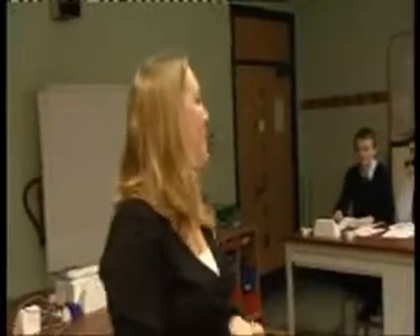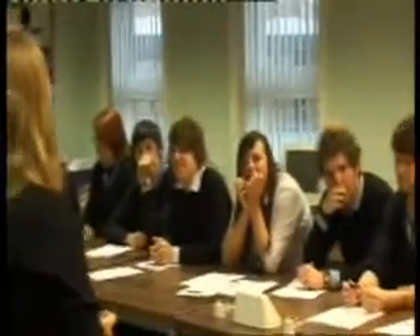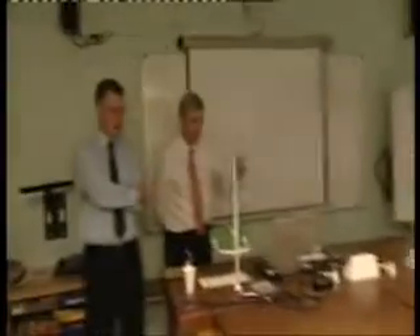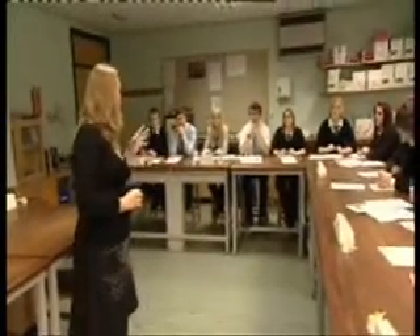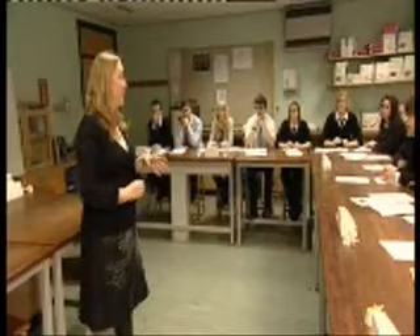Good afternoon, everybody. As I said last lesson, today we're going to be starting the pharmacy unit of the BTEC Health course. David and Peter are going to be taking over Dr Annie Abbott's one-hour Year 12 class, giving an introduction to drug design and drug formulation. And you guys need this for your first couple of assignments.